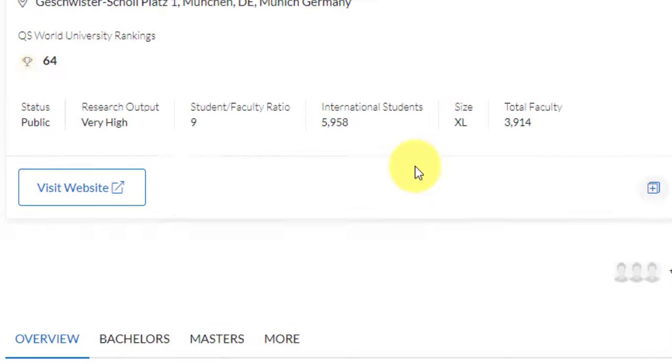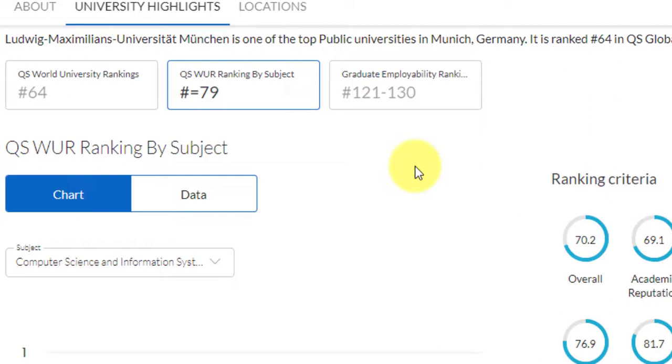This particular course is offered by two different departments: the department of statistics and informatics. The computer science and information systems ranking is a world rank of 79, and the statistics department has a world rank between the band of 51 to 100. Graduate employability ranking is between 121 and 130. This is one of the topmost universities in Germany — a very good opportunity to study data science here.